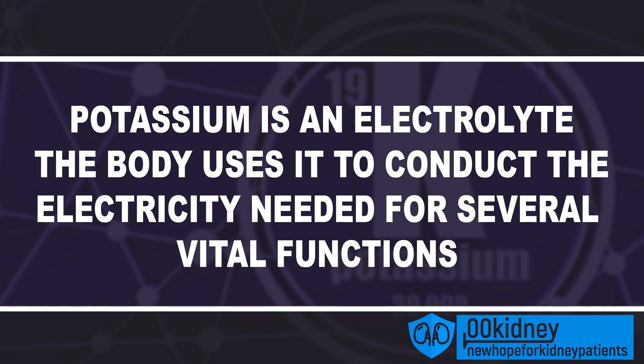Potassium is also an electrolyte, meaning the body uses it to conduct the electricity needed for several vital functions like nerve signals and muscle contraction, including those of the heart. This means that a severe imbalance in potassium levels can even cause the heart to stop. Potassium also regulates the intracellular fluid balance of the body. The body needs a perfect balance of fluids, potassium, and sodium to function, and this balance can also affect the health of the kidneys.